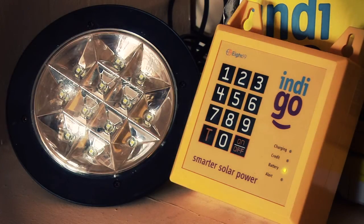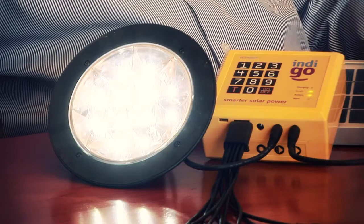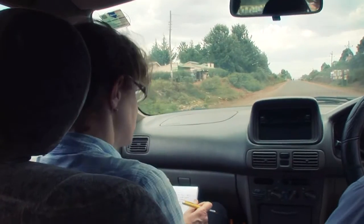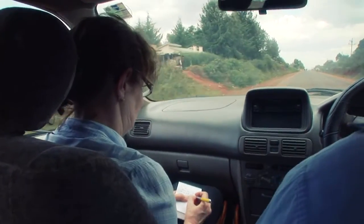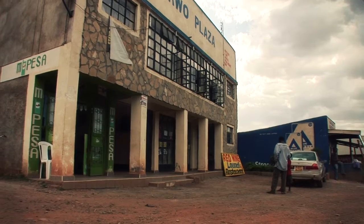Azuri Technologies has commercialized a system called Indigo, which allows users to spread the cost of domestic solar with phone-style scratch-card payments. Anne Weldon has come to Kenya to see Azuri's work in action and assess its application for the Ashton Awards for Sustainable Energy.